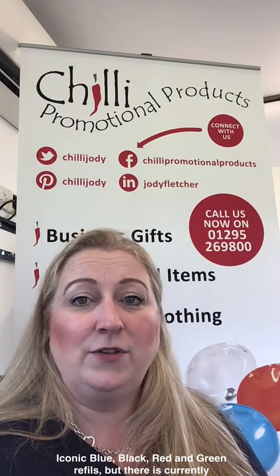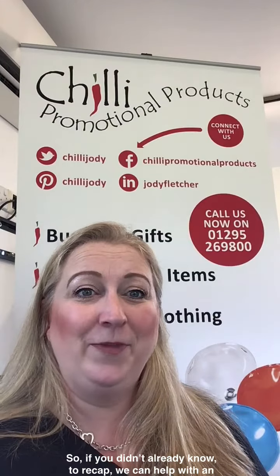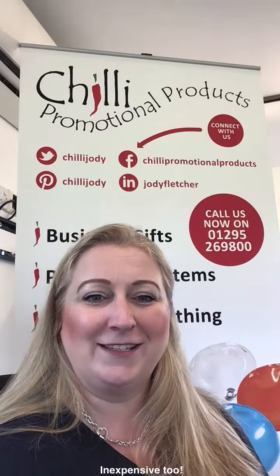So, if you didn't already know, to recap, we can help with an almost inexhaustible amount of ingenious ideas that are often inexpensive too. As always, thanks for watching and we look forward to seeing you all soon on the next episode of our A to Z of Promotional Products.